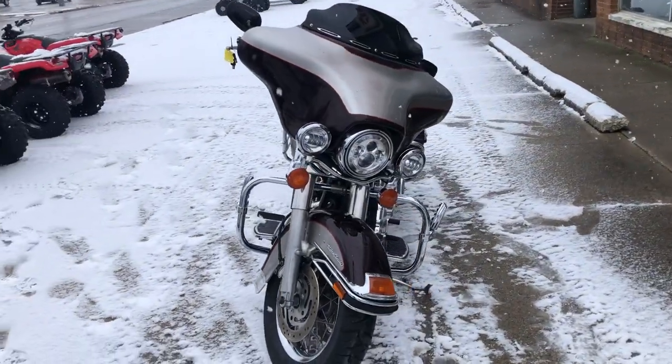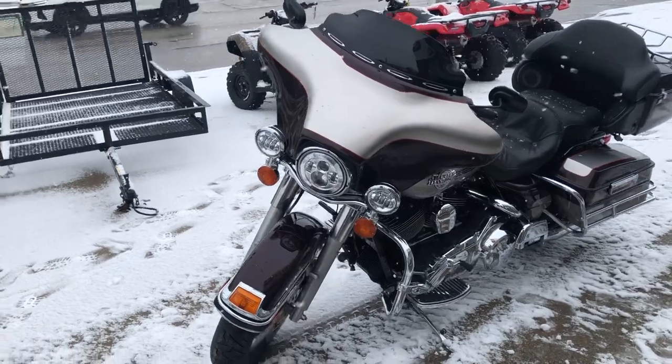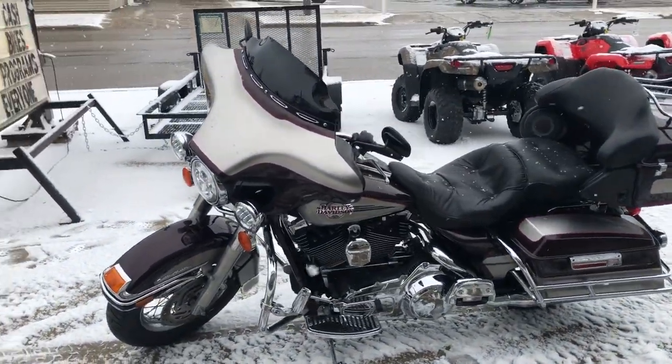Guys, don't miss this one. It runs strong. Everything works. That's a 2007 low mileage Ultra Classic. Only $99.99. Give us a call: 810-649-649.